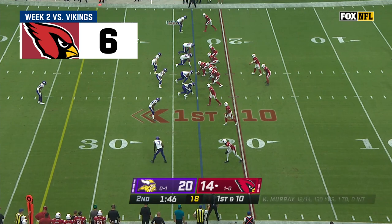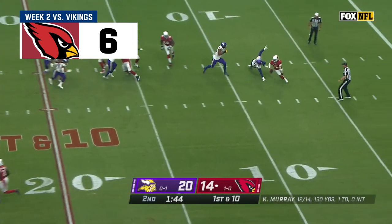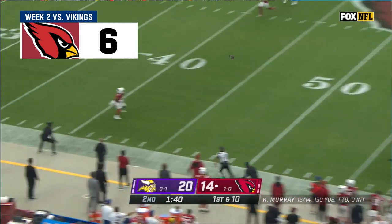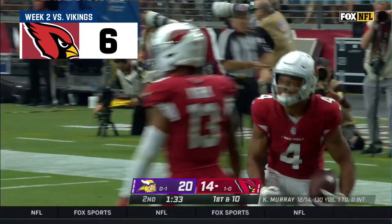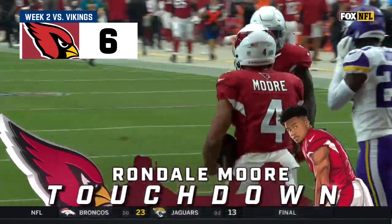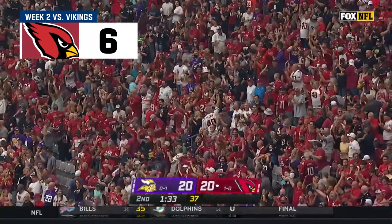As they start at their own 23 — Murray reverses, Murray looks long, he's got a receiver! Moore with a blocker! Rocked in, Moore, the record — touchdown Arizona! Wow! 77 big ones! Who needs two minutes?